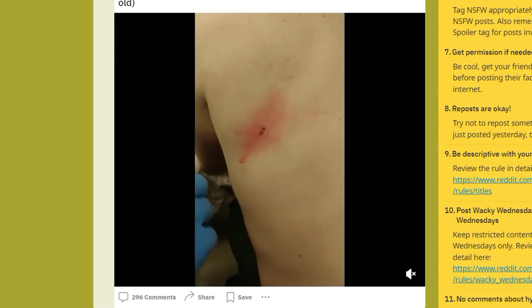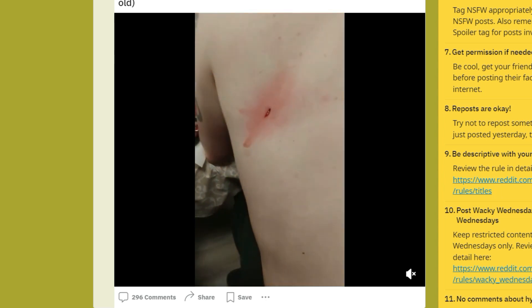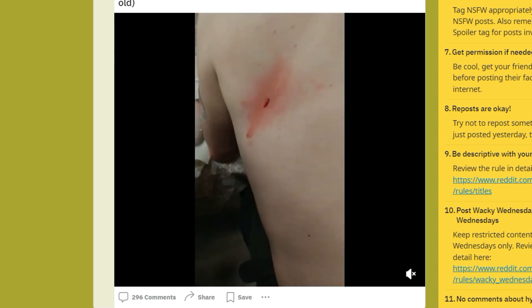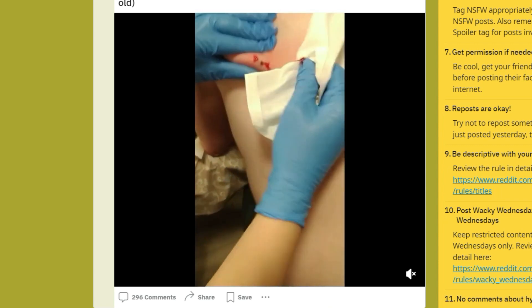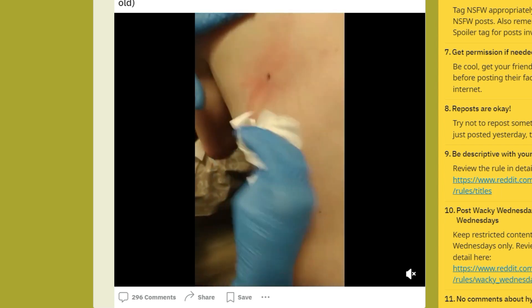Looks like they've done a good job getting the sack out. They'll be able to clean this off, and a tiny little incision will keep it from scarring — so kudos to the person who did this. I think they did a pretty good job.